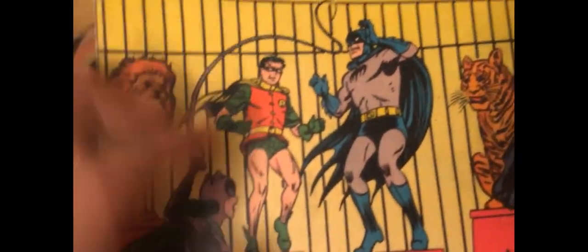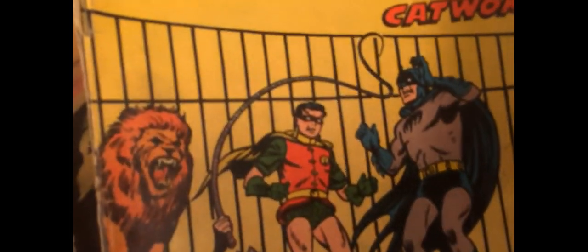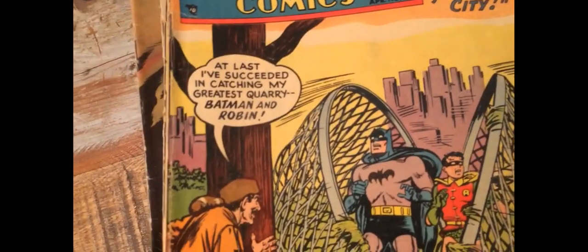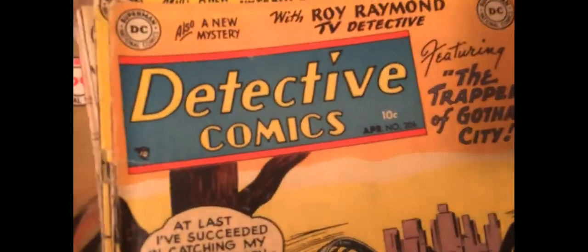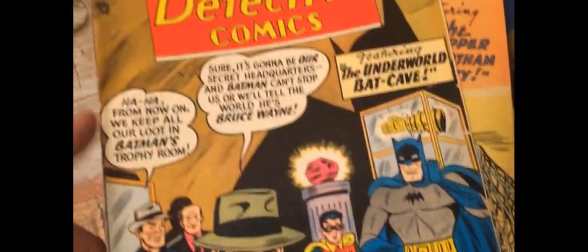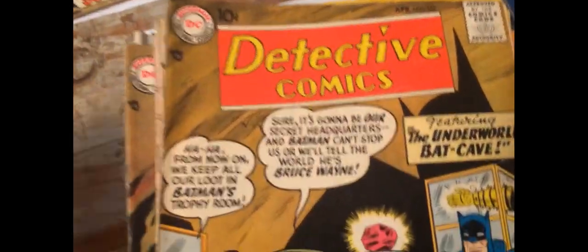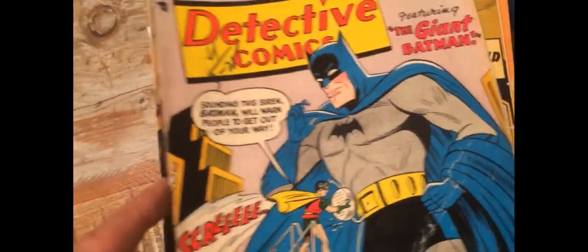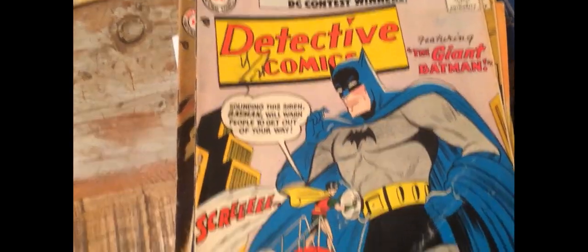Another earlier one, Number 203 — if I popped a circus cover, that's probably going to be like '54 or something. Where are we now? 206, that's not much later. Jumped up 100 issues there — 342. We only did one Giant Batman recently, so let's do another one.